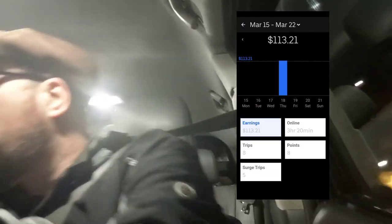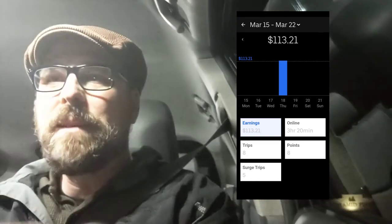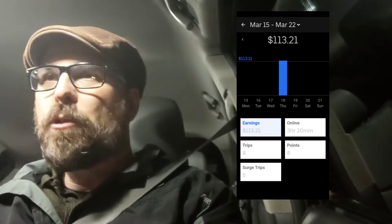Let's talk about how we did. I drove for three hours and 18 minutes. My total so far — because all the tips haven't come in yet — is $94.80. We're going to need to wait about an hour for all the tips to come in, and then tomorrow morning I'll film the rest of this video and let you know how I did on the $100 challenge.